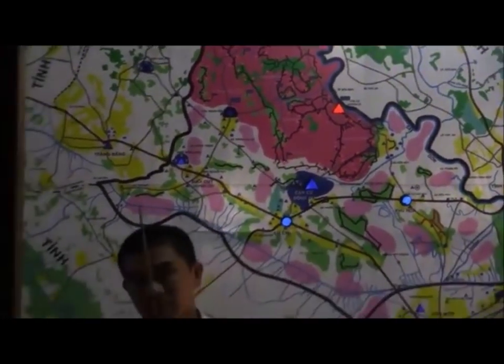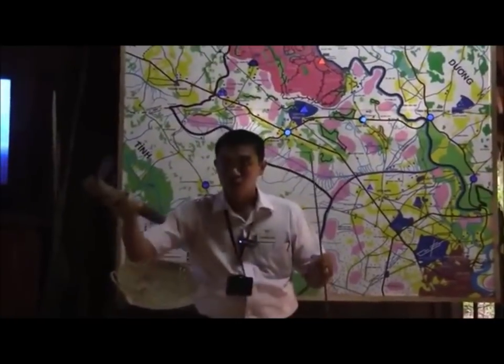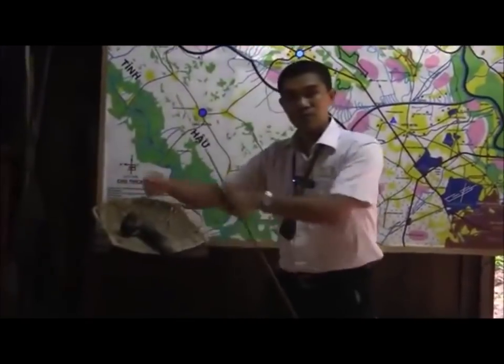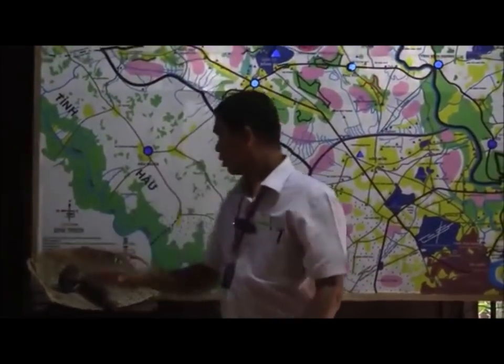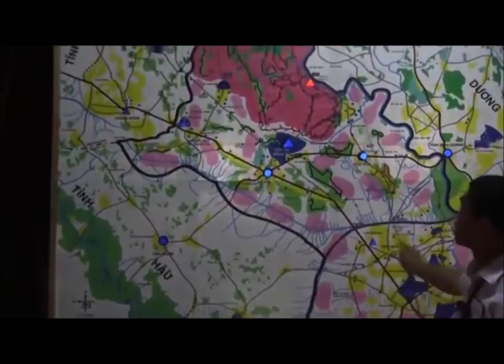They used bomb shell casings to make tools to move the soil, putting it into baskets and handing it person to person to the nearest bomb crater, canal, or river. Over more than 20 years, they made more than 200 kilometers of tunnels connecting many villages.